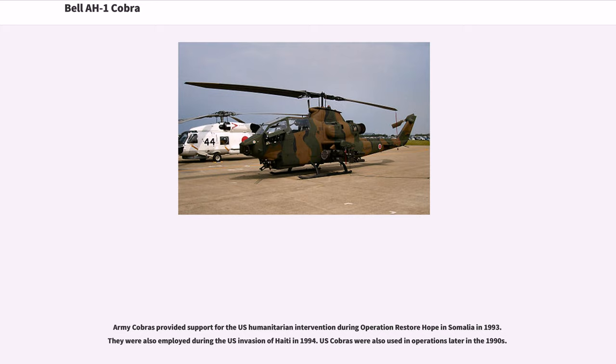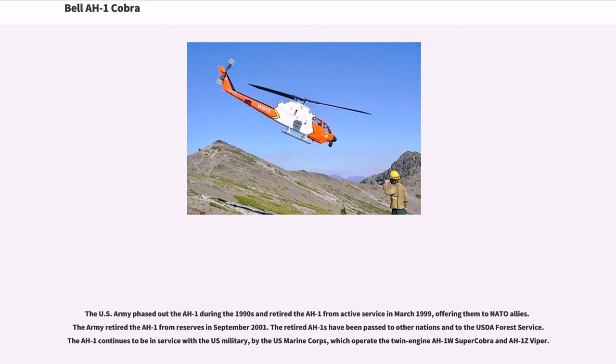Army Cobras provided support for the U.S. humanitarian intervention during Operation Restore Hope in Somalia in 1993, and were also employed during the U.S. invasion of Haiti in 1994. U.S. Cobras were also used in operations later in the 1990s. The U.S. Army phased out the AH-1 during the 1990s and retired it from active service in March 1999, offering them to NATO allies. The Army retired the AH-1 from reserves in September 2001. Retired AH-1s were passed to other nations and to the USDA Forest Service. The AH-1 continues in service with the U.S. Marine Corps, which operates the twin-engine AH-1W Super Cobra and AH-1Z Viper.